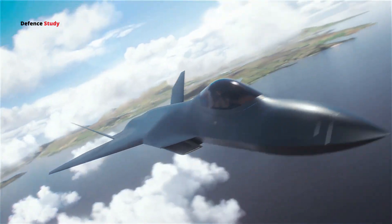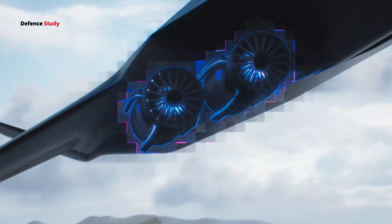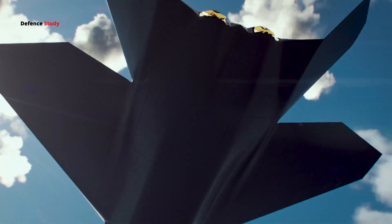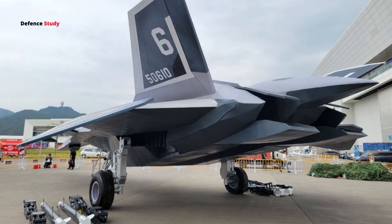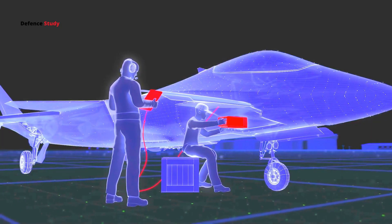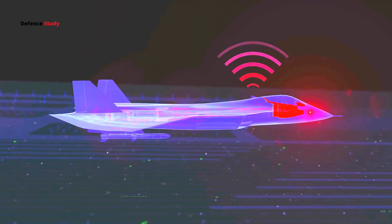So while the air intake design looks stealthy, it might need further modification to keep it undetectable from all angles. One thing that stands out about the White Emperor is its large internal missile bays. Unlike many jets where external weapons create drag and increase radar visibility, this jet's missile bays are built inside the body. This design can hold a larger payload while keeping stealth intact, meaning it could carry more firepower without compromising its radar profile.